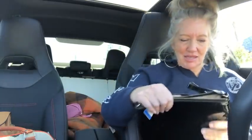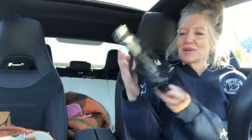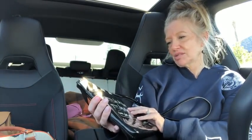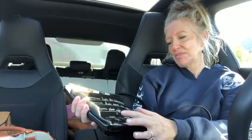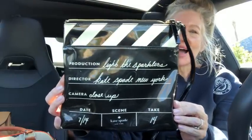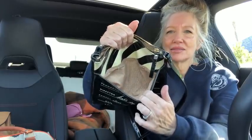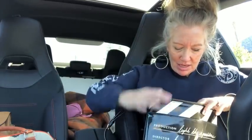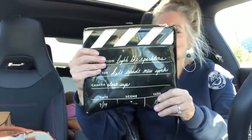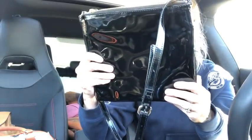It's hot in here — Randy had the dual temp control on heating from last night when we went out to dinner. Look at this Kate Spade crossbody — it's so whimsical and cute. It's like a little movie reel: it says 'production light,' 'light the spark,' 'sparklers,' 'director Kate Spade New York,' 'camera,' 'close-up,' 'date scene,' 'date 714 scene Kate Spade New York take 14.' It has a front pocket, a main zipper compartment with a zipper pocket and two slip pockets. It's patent leather — it's too cute. I've never seen this one before and it's adorable.